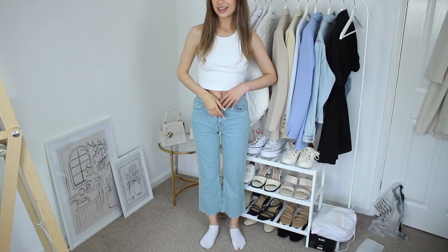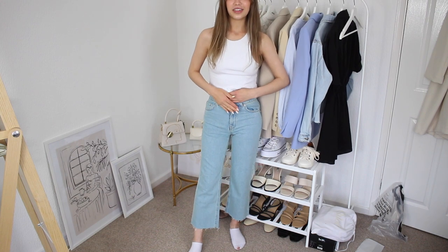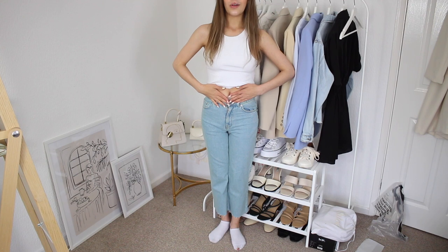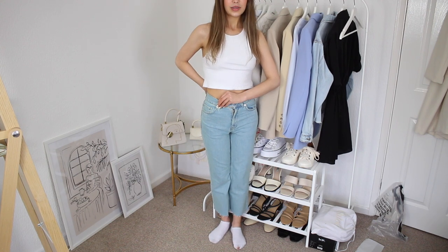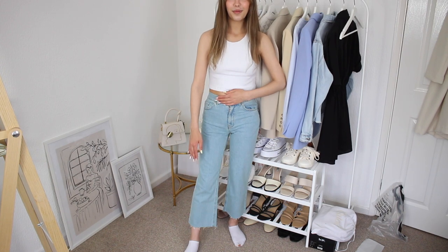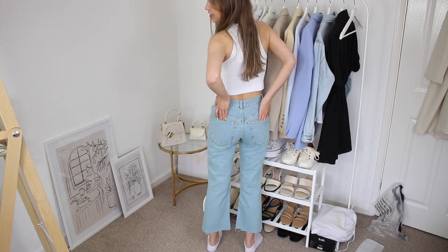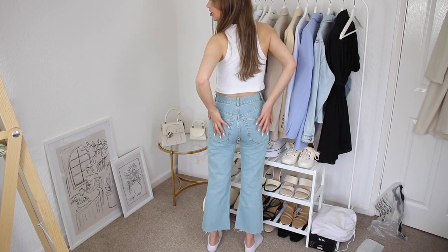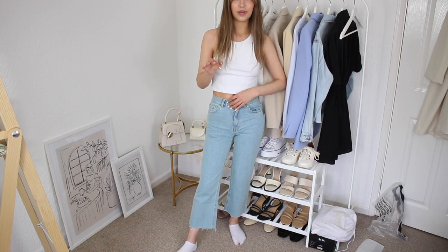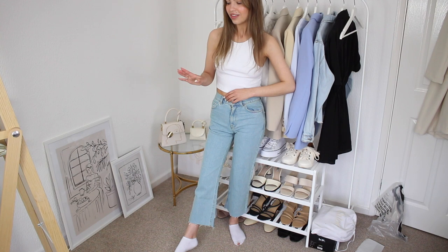I really thought ASOS couldn't do any worse than the last pair. I honestly could only just about do these up — they are beyond tight on my waist, way too tight, even though I got the same size as all the other jeans. If you do like these I would definitely go up a size. They are not flared. The pockets aren't even in the right place — they should be higher up. These really are not good. If I've taught you anything in this video it's that ASOS branded jeans aren't the one when it comes to flare jeans — you should go with the other brands, because apart from the ASOS ones all the others have been fine.